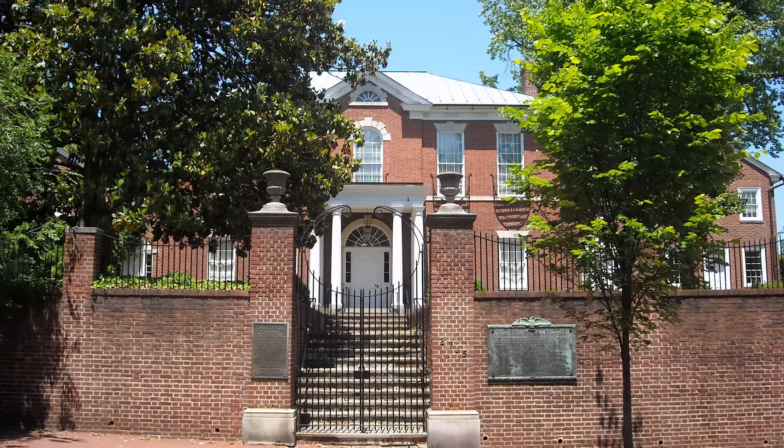Have you ever wondered what it takes to save a historic mansion from the brink of destruction? Hi everyone, Ken here. Welcome to this house.